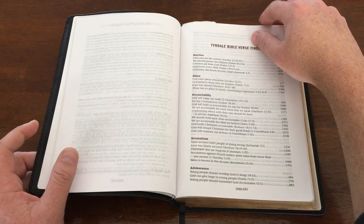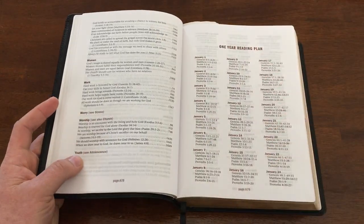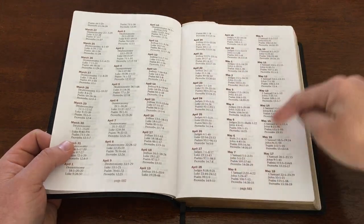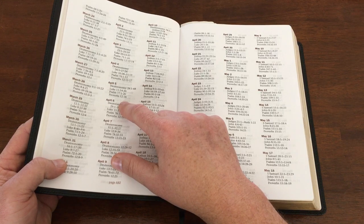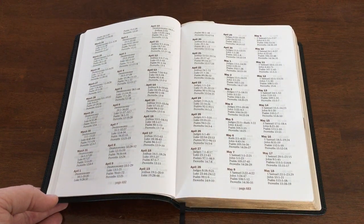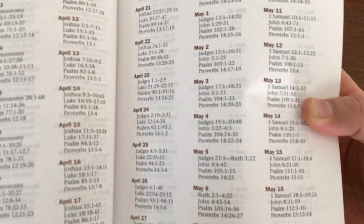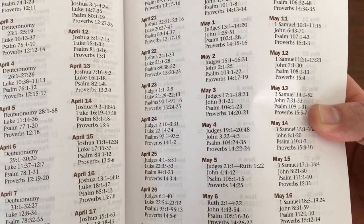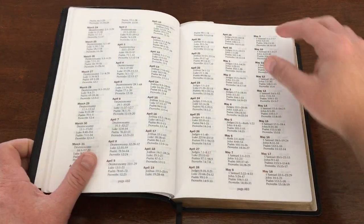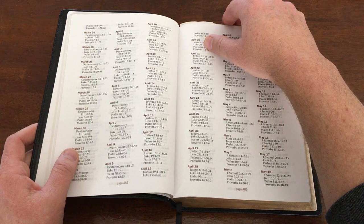After the verse finder there's a one-year reading plan. You don't have to start on January 1st — you can start any day and keep going. It gives you Old Testament, New Testament, Psalms, and Proverbs readings, which is a great way to read through the entire text of Scripture in a year. It's right in your Bible so you can check those off as you go.